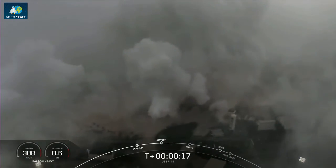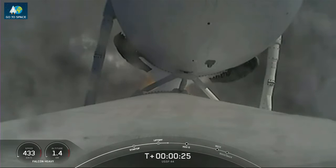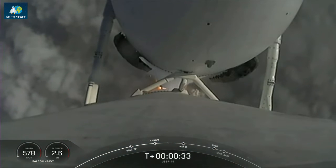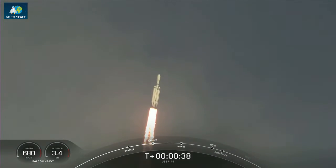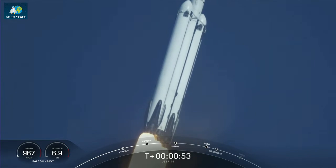Vehicle is pitching downrange, and the chamber pressure is nominal. Nominal power in kilometry. Pounds of thrust, headed to space.